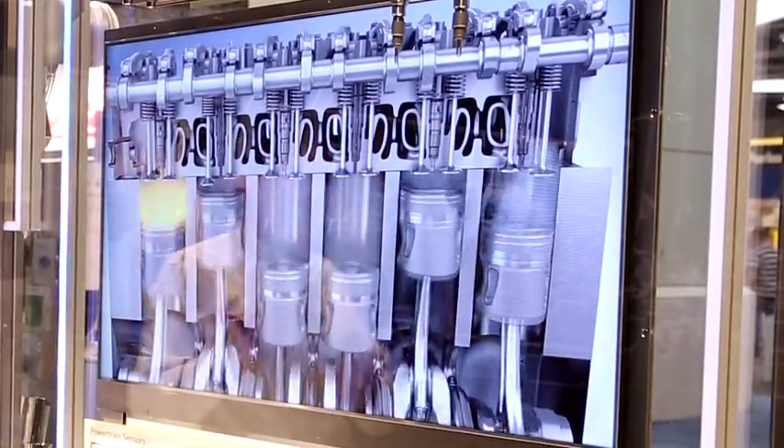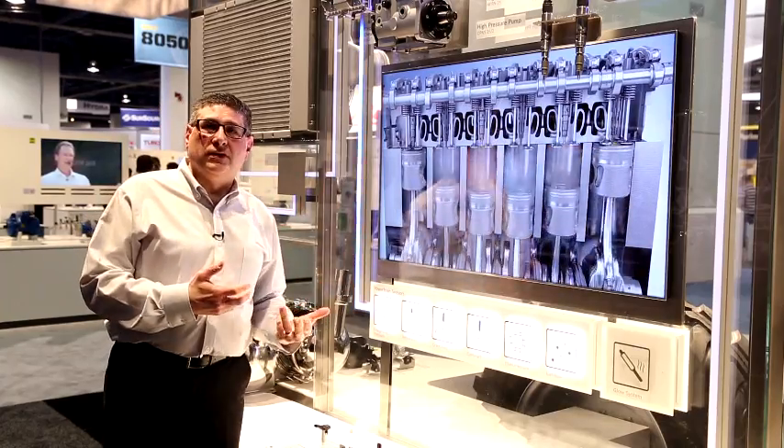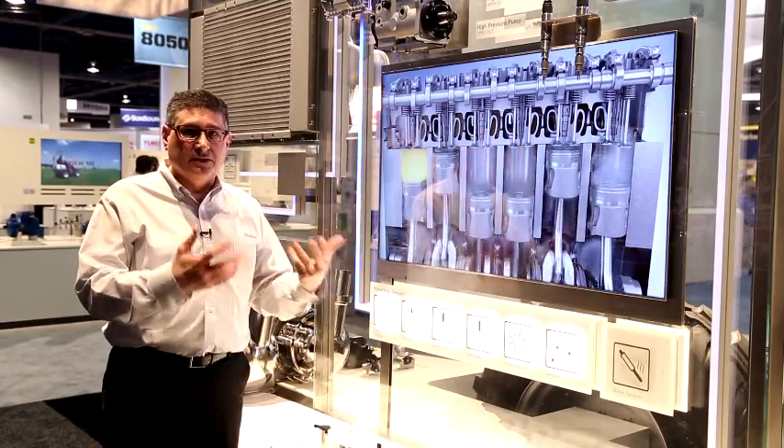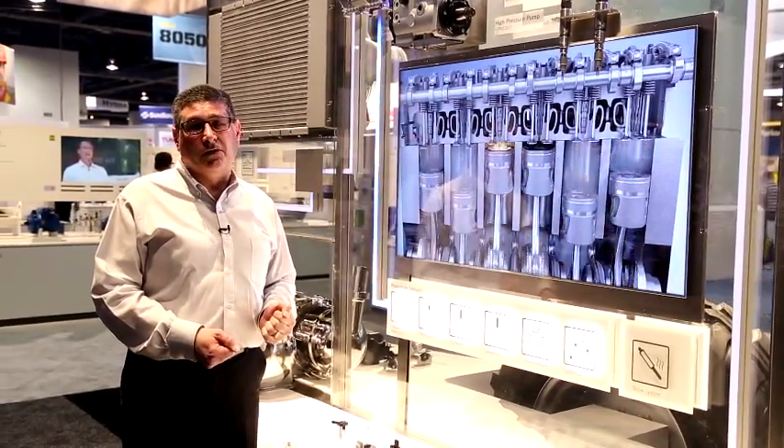Starting there, we have to have an efficient engine and a clean burning system before we move on to our exhaust gas treatment system, which gives us even further NOx reduction and achievement of Tier 4 emissions.